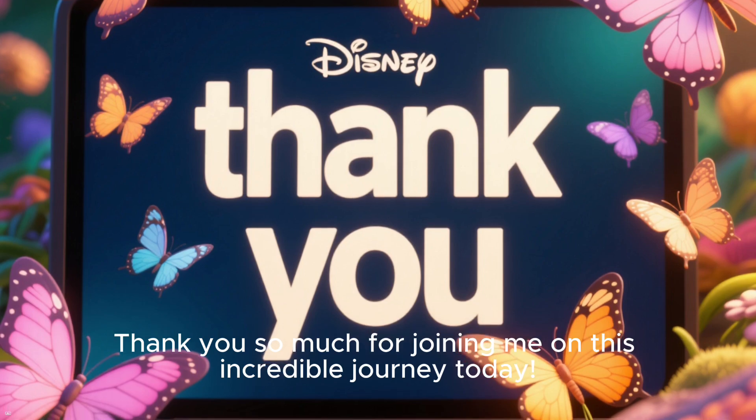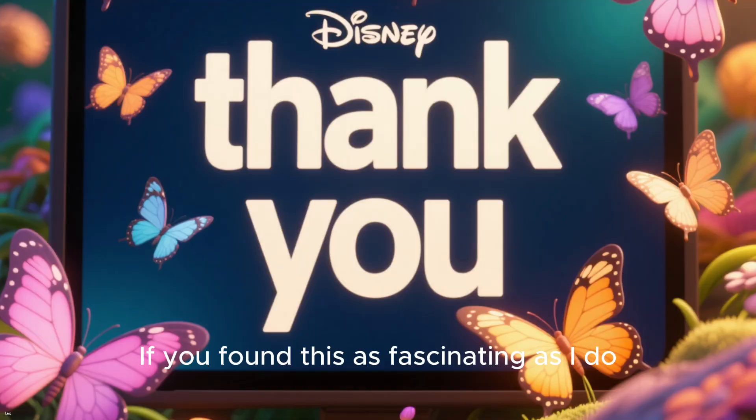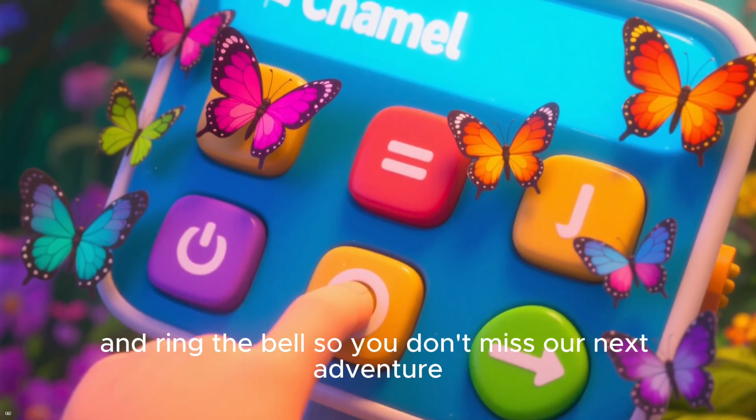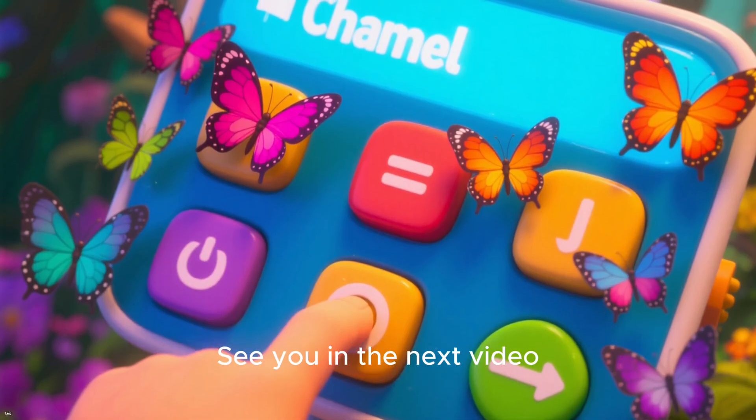Thank you so much for joining me on this incredible journey today. If you found this as fascinating as I do, please hit that like button, subscribe to the channel, and ring the bell so you don't miss our next adventure. See you in the next video.